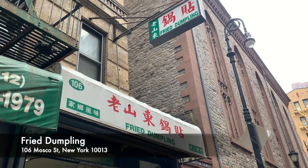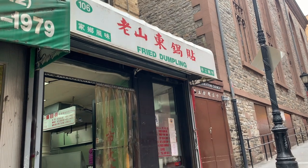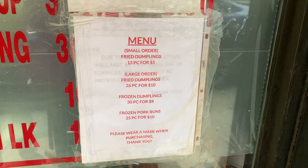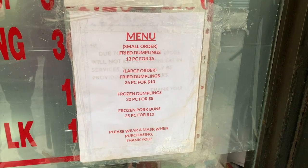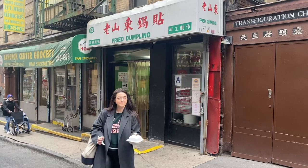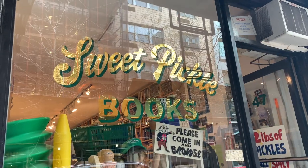Then for some pre-breakfast, we headed to Fried Dumpling, which is an absolute favourite of ours. We used to come here all the time after work when exploring the city because the dumplings are so, so cheap — here's the menu just for example: 13 dumplings for $5. And this used to be our dinner all the time because it's so filling. Then we headed to Orchard Street, my favourite street in the Lower East Side.